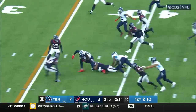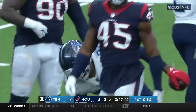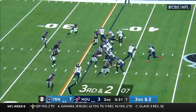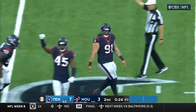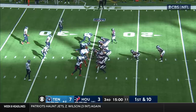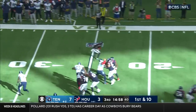Willis going to give it to Henry, finding some running room, brought down at about the 36-yard line. That's a yard short of a first down. Play fake, Willis shaking tacklers but can't shake the last one, brought down by Roy Lopez. 5 of 11 for 17 yards passing and an interception in the first half.